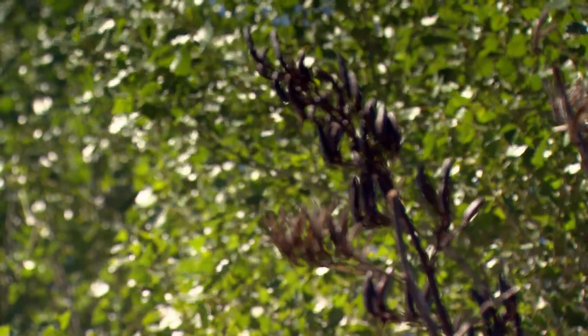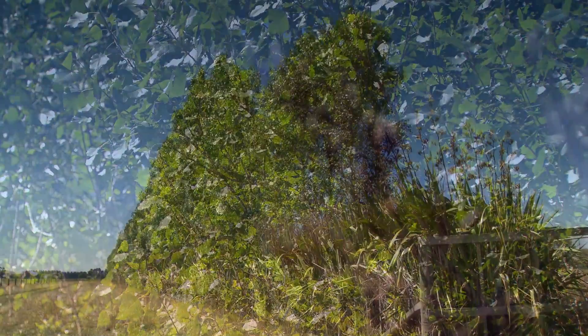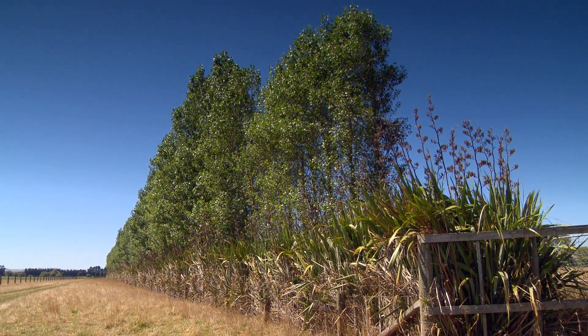As far as native species go, they could be planting things like broadleaf, five finger, coprosma robusta, or karamoo. Those are the sort of native species we'd recommend. Poplars are one of the exotic species we tested that has low flammability. This is just one of the many factors that farmers can think about when choosing which species to put in their shelter belts.